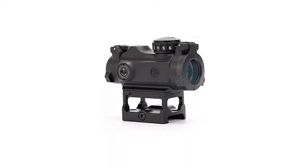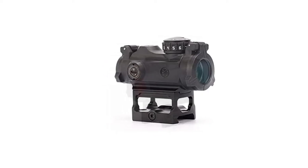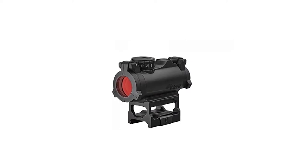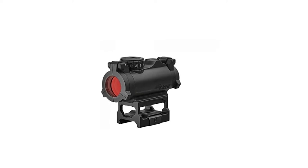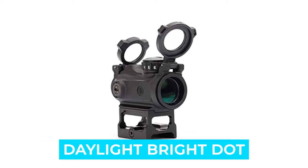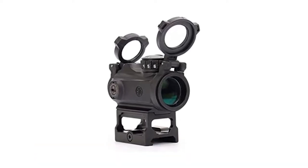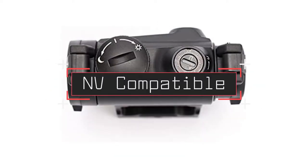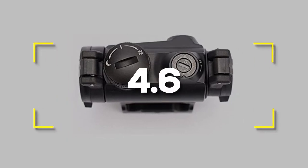Number four: Sig Romeo MSR Red Dot Sight. The Romeo MSR is one of the most affordable red dot sights from Sig Sauer, so we had to give it a test run. It lacks a couple of gadgetry features, but it's easy to use, well suited to target shooting and hunting, and it meets the budget. Notable features: price, daylight bright dot, 10 brightness settings. Notable specifications: fog and waterproof, NV compatible. Users rated this product 4.6 out of 5.